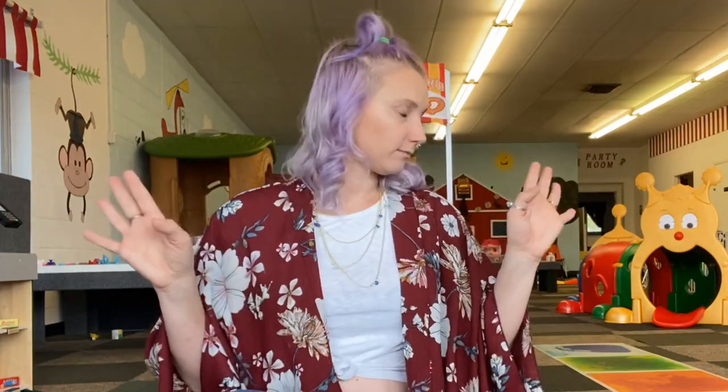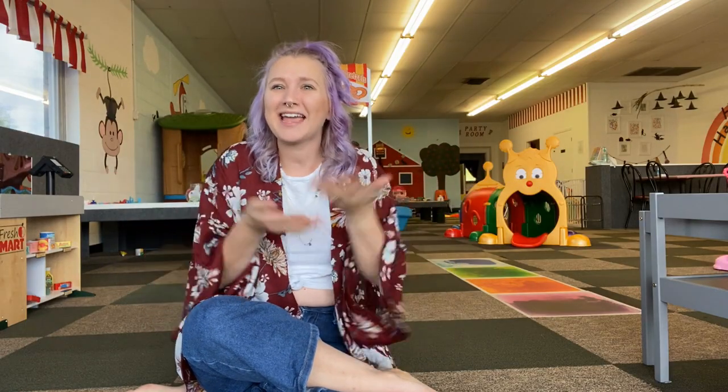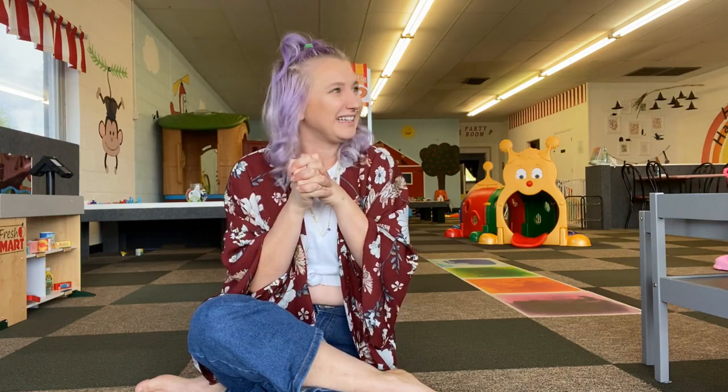I thought this would be a really fun video to post because Christmas is right around the corner. If you're anything like me, you don't know what to get your kids — they have everything already. You only want to invest in toys that are great quality, that aren't going to break, and that your kids are actually going to love. So that's what we're going to show you guys today!